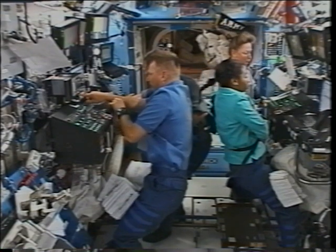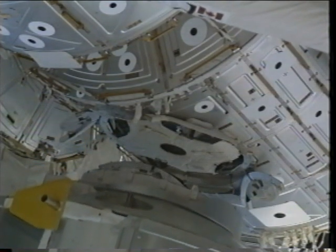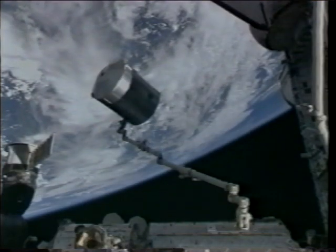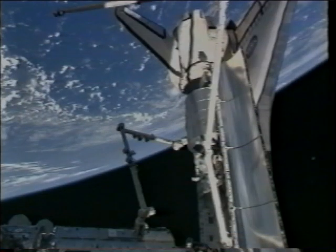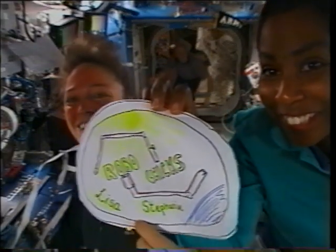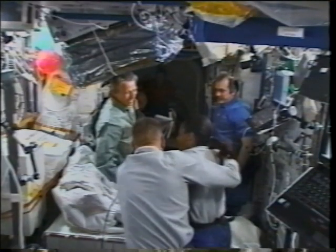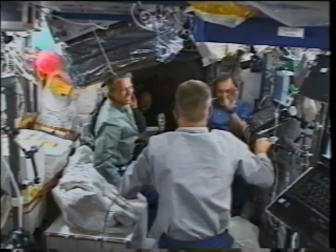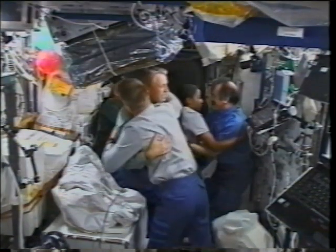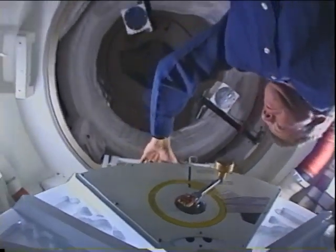This is the day we demated the multipurpose logistics module — here's a view moving away from the node. The logistics module, after having transferred 5,000 pounds of cargo, is maneuvered down into the payload bay and berthed for return home with all of the return items. Prior to flight, Lisa and I were dubbed the robo-chicks, and Piers was kind enough to do some space art for us — so we decided to show it off. We had a great time, but then it's time to go. Here's some farewells, everyone saying goodbye. We think they were really glad to see us when we got there — and then really glad to see us go. We kept everybody really busy. Jeff said the night after we left he got about 12 hours of sleep.